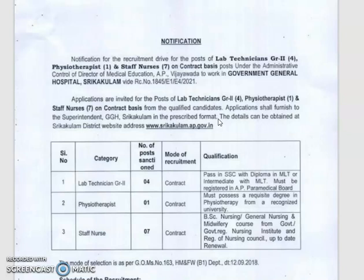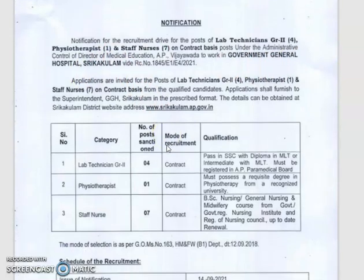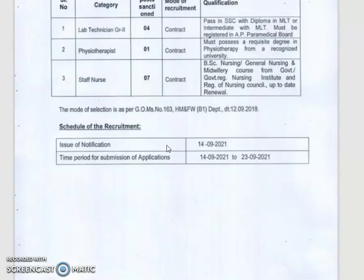You can submit your application form for lab technician and staff nurse posts. These positions are under the administrative control of the Director of Medical Education, AP, Vijayawada, to work in Government General Hospitals, Srikakulam. The notification class date is September 23rd, 2021.